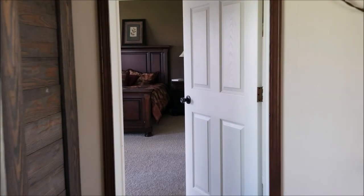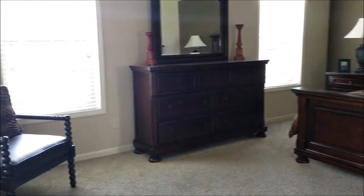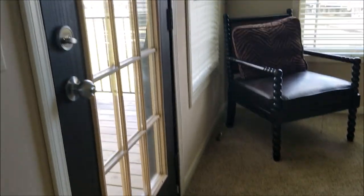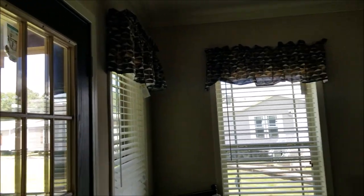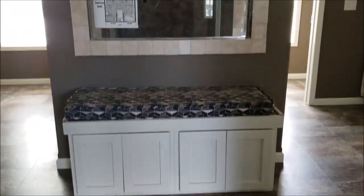This is your master bedroom over here. It's going to be about 15 by 18, and you've got a back door on it to the porch. It's a real good size master.